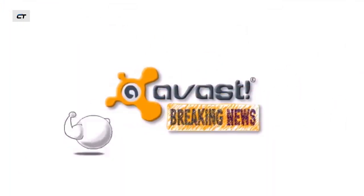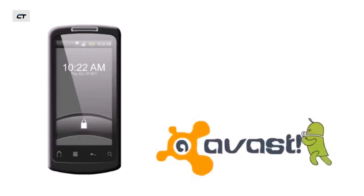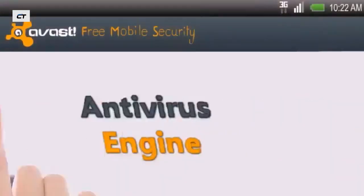We know that Avast protects your computer, but what if all those threats could follow you wherever you go? Well, Avast will be there ahead of them. Because Avast is now available for your mobile device and it can do all these things for you.